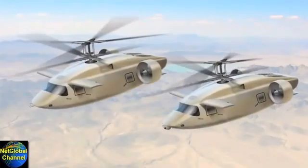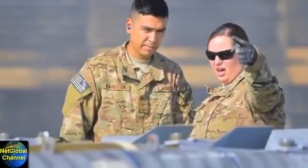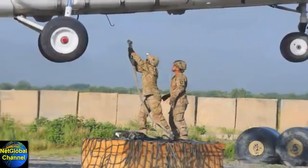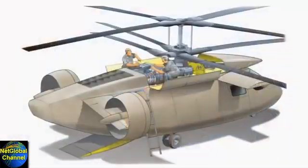What if utility and attack versions shared over 90% common parts, cured the headaches of logistics, and made the supply demands of maintenance a low-impact effort?